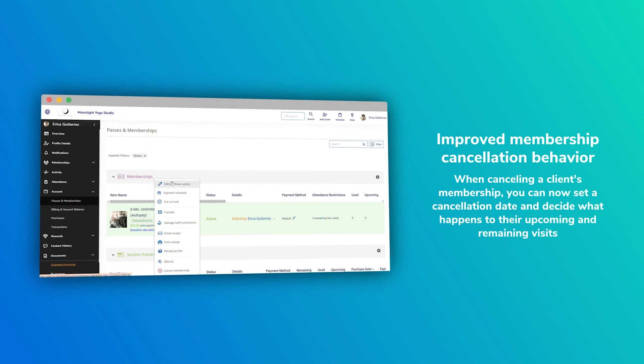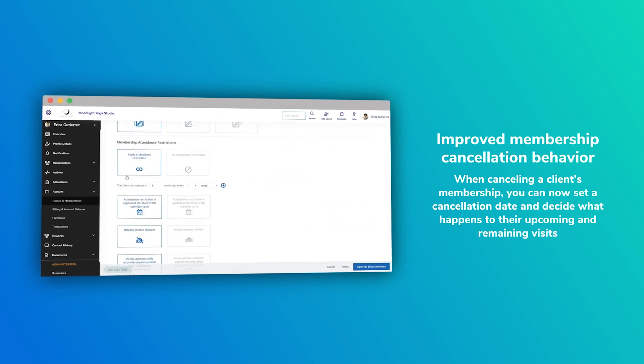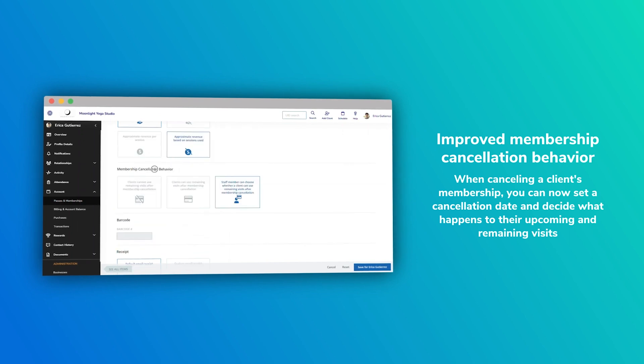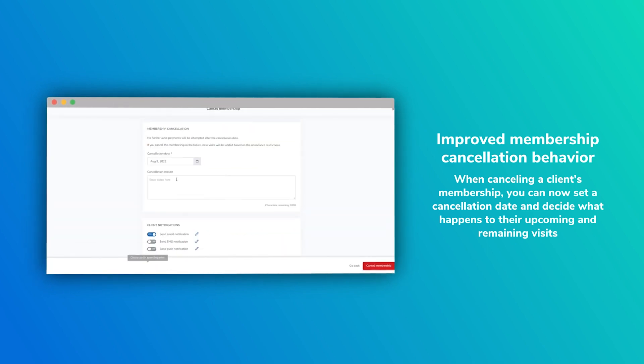This one was highly requested: it's a behavior concerning when you cancel a membership. We've updated the membership cancellation flow to allow you to set a cancellation date, choose whether to allow clients to use their remaining visits, and mark upcoming visits as paid or not paid — giving you a lot more control. With this new feature, you're able to cancel a client's membership and set a cancellation date into the future, identify whether or not they want to use those remaining visits after cancellation, and specify whether those future booked visits are marked as paid or not paid. Very, very powerful.